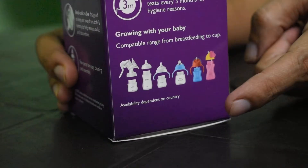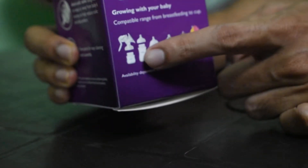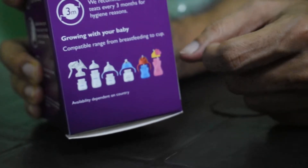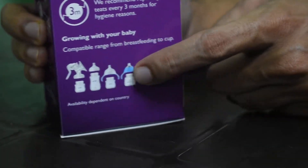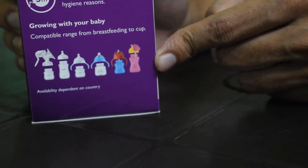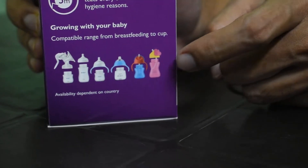Another advantage of this bottle is that it is compatible with different accessories. You can connect it with a manual milk pump and with various other things listed on the packaging. So you can make a lot of use of the same bottle for different purposes.